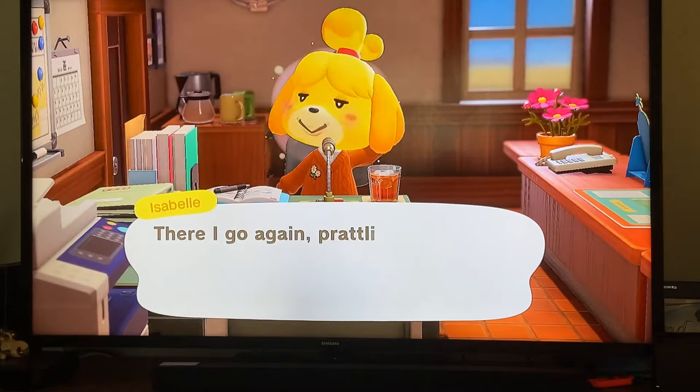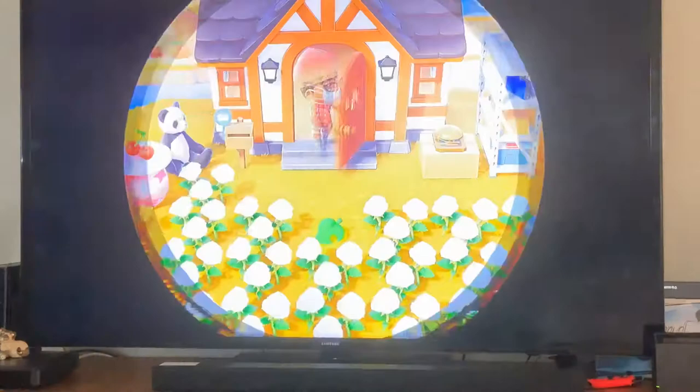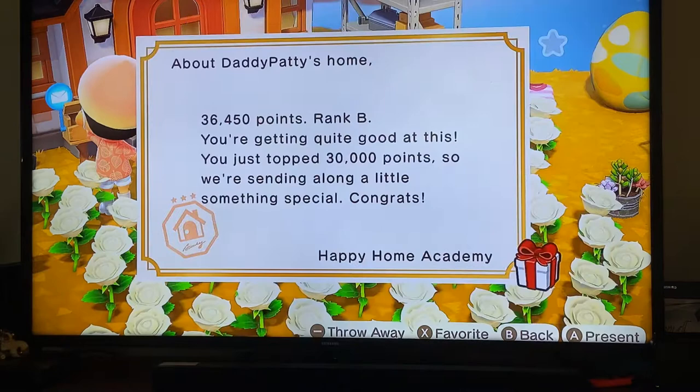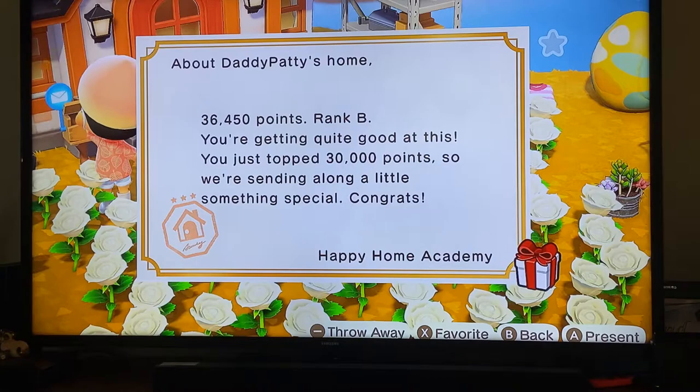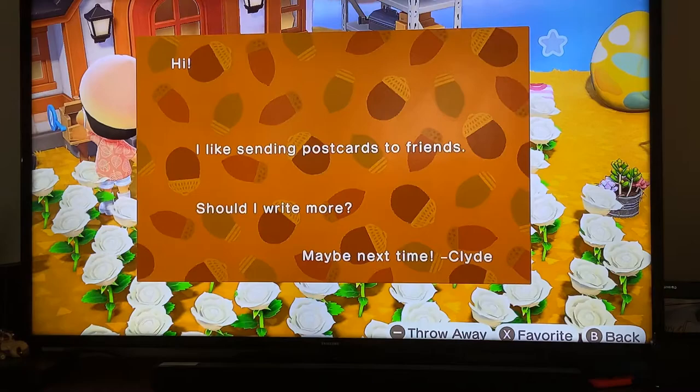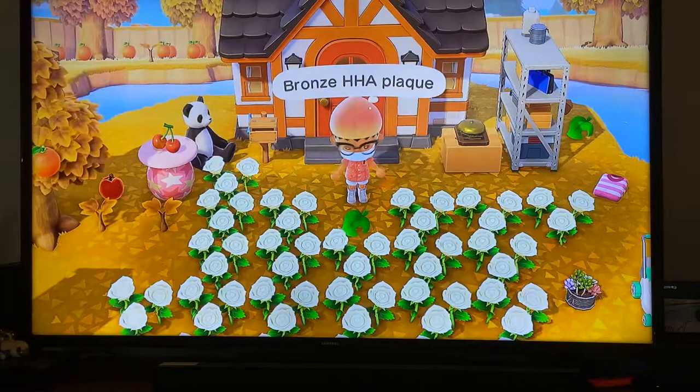She's so cute though. My island's really messy and I'm planning to upgrade my house to be bigger. That's my character right there — I have mail. Let me check: Happy Home Academy, 36,450 points, Rank B. Got a present from Clyde too. I got the little bell idea from Jacksepticeye. I'll show you my house right now — do not judge me please.